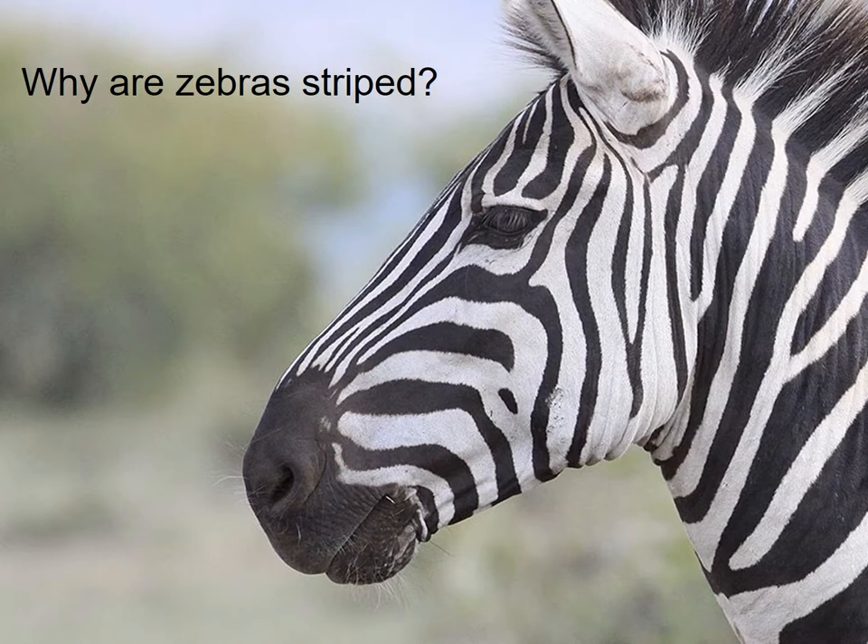Remarkably, even though zebras are among the most iconic mammals, we don't know what purpose those black and white stripes serve. But we have plenty of good guesses. There are over two dozen hypotheses for why zebras have stripes, so let's talk about a few of them.